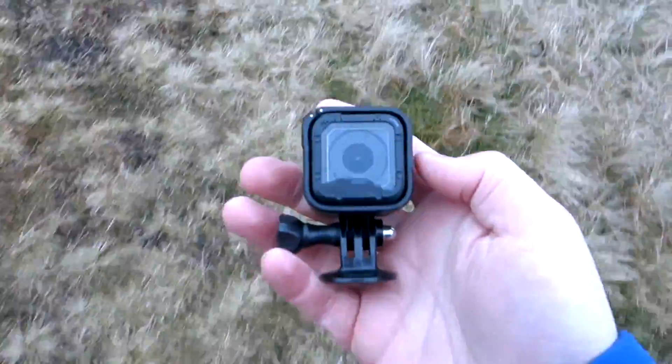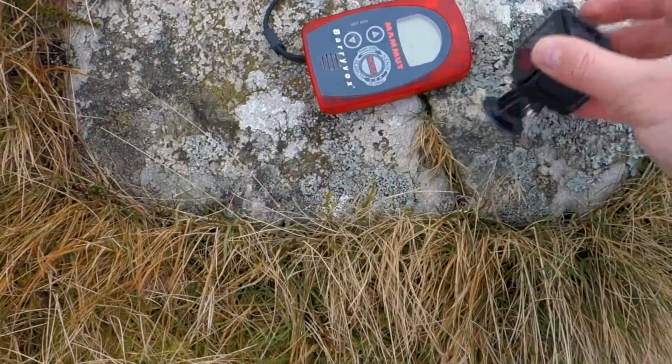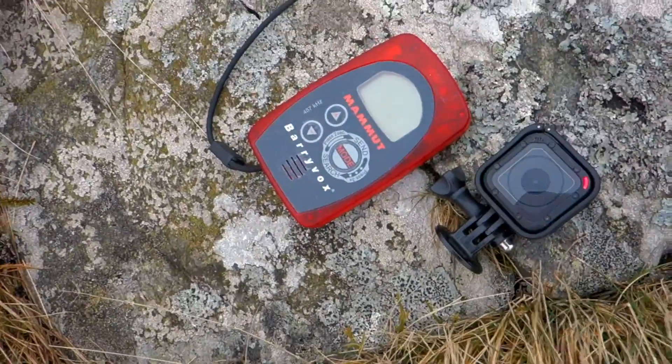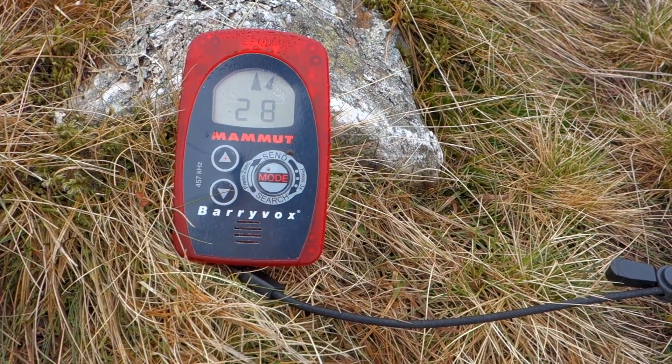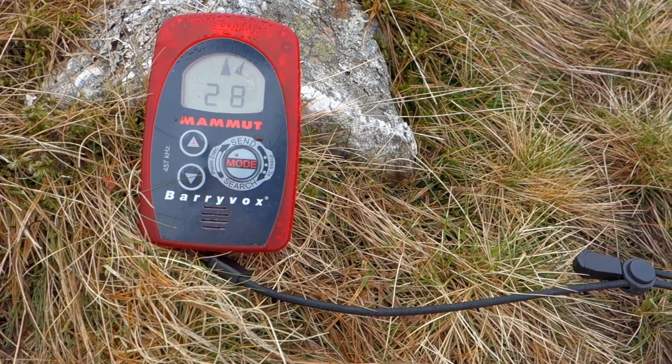I'm now going to change the test and introduce a GoPro recording to the transceiver that is transmitting. The GoPro is now recording and I'm placing it alongside the transmitting transceiver. No difference on the searching transceiver — so interference only occurs when the electronic device is near the searching unit, not the transmitting one.